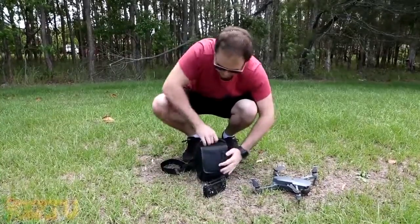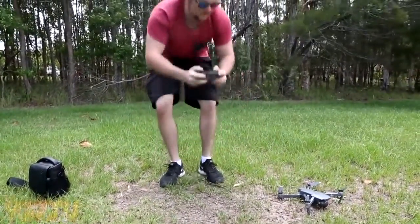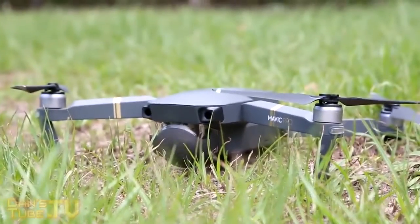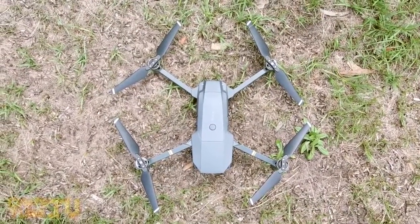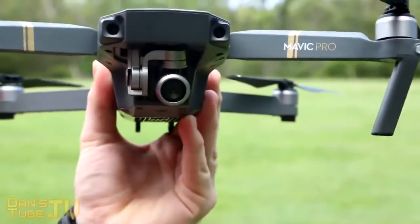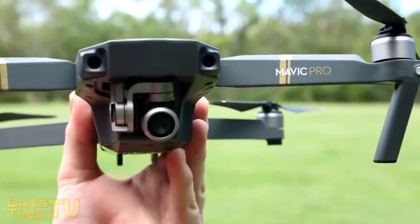With the Mavic's control range you can get to about 7km away from the controller, which is impressive for something as tiny as this. It's constantly connected to satellites — at a normal time I would be hitting about 12 satellites and at the optimal time I'm hitting about 19 satellites. 7km away is insane, though personally I've only gone about 1.3km away before I had a controller signal error.